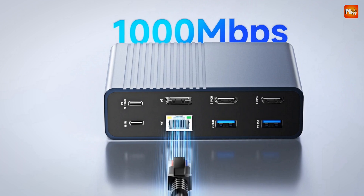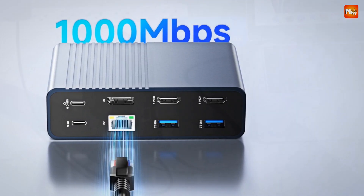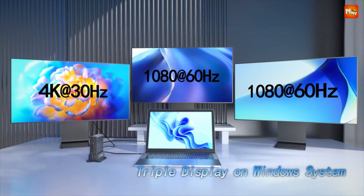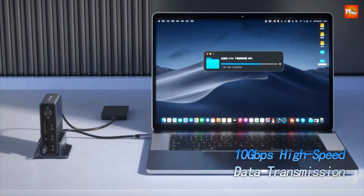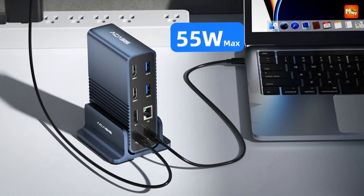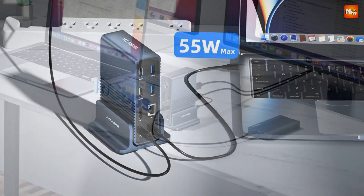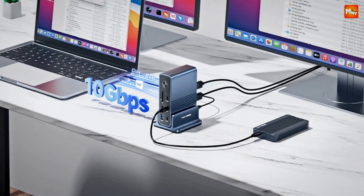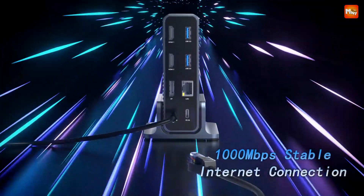Whether you're editing videos, managing data, or just need some extra space to organize your apps, the Acusus lets you extend your display across multiple screens with ease. For Mac users, you can only mirror the same content across all displays. But for Windows users, you get the full MST experience with triple extended display modes — all three monitors can show different content.